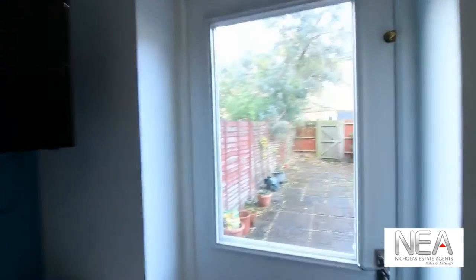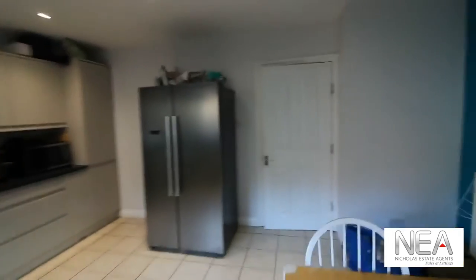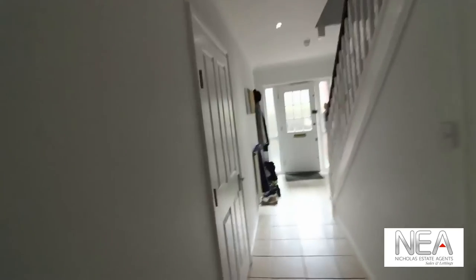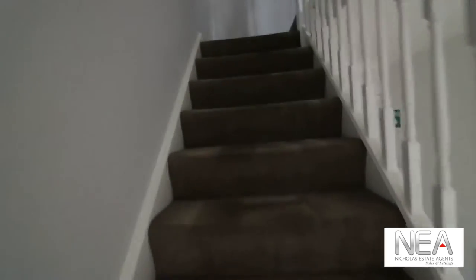There is also access to the back garden, which is just patioed as you can see. There is the door to the internal garage down at the bottom here as well, and the use of that is distributed between everyone in the house share.